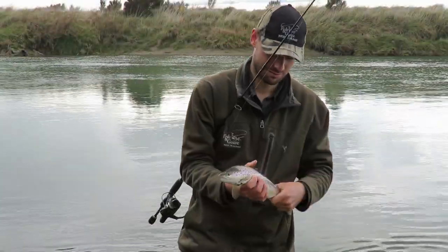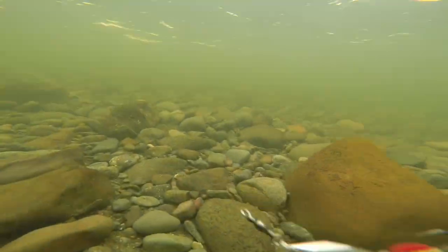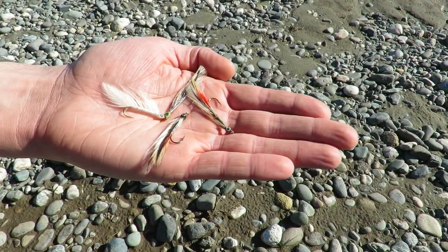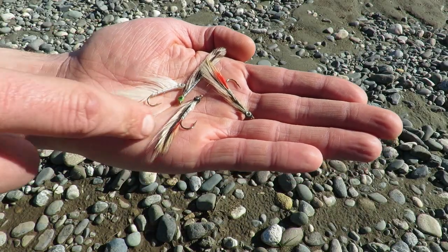Swinging a soft bait across and down the current is a great option. Silver tobies and small wedges are also fishing well. And if you like fly fishing, a smelt-like feathered lure is hard to beat.